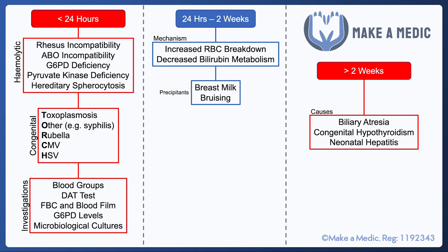If the jaundice has persisted for more than two weeks or has come about after two weeks, the main conditions to consider are biliary atresia — which is an abnormal development of the biliary tree — congenital hypothyroidism, and neonatal hepatitis. On that basis, the main things to check are thyroid function tests, liver function tests, and the split bilirubin.